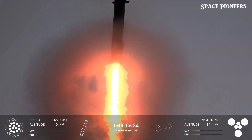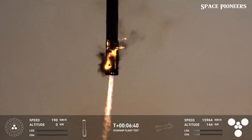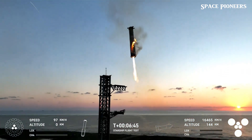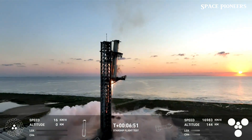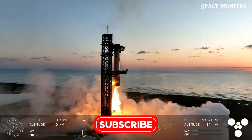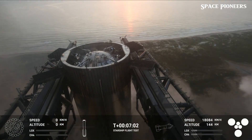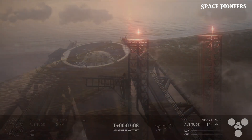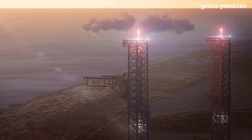SpaceX has stunned the world once again, leaving us all in awe as their Super Heavy booster was caught mid-air with pinpoint precision, and the Starship spacecraft touched down like a feather. This incredible feat wasn't just a lucky break — it's the result of SpaceX's groundbreaking innovations in launch infrastructure. But here's where it gets even more fascinating: what happened to the mighty booster and the launch tower after this historic moment?